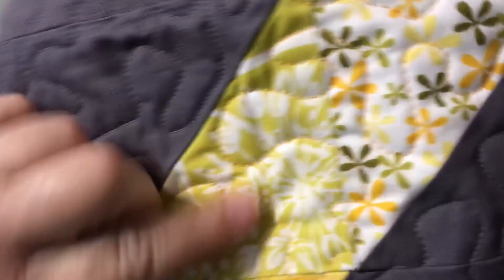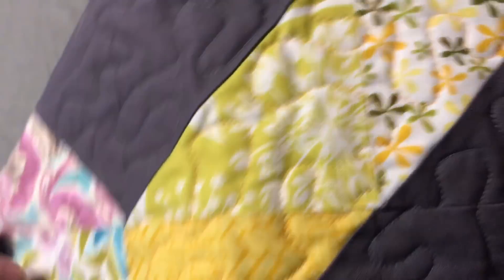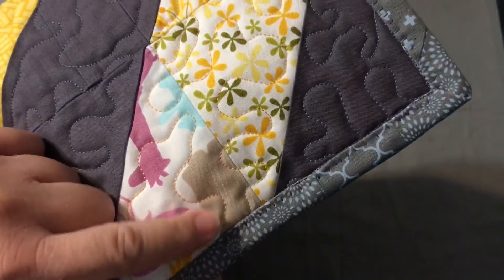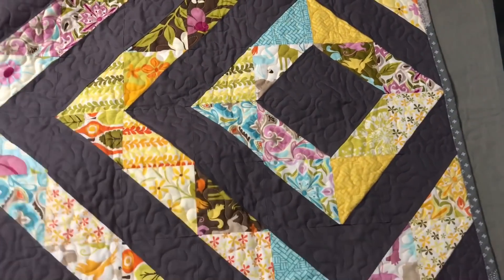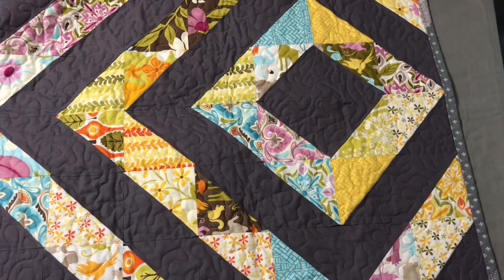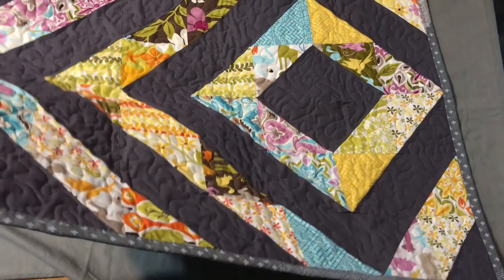I finished the quilting in gray, just a wiggly squiggly everywhere using a medium gray to match. Then in all the fun colors I found an orange that looked really good and went ahead and free-motion quilted each section at a time. You can kind of see the orange on the back — it's like a little surprise. I normally do everything in one color, so doing it in sections was kind of fun and a little different.